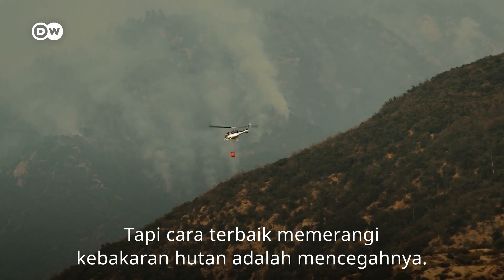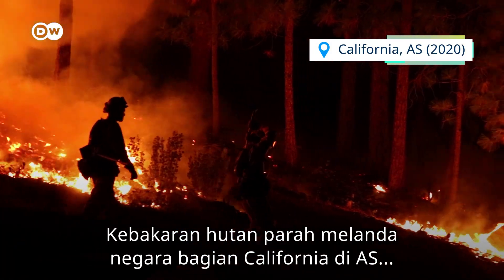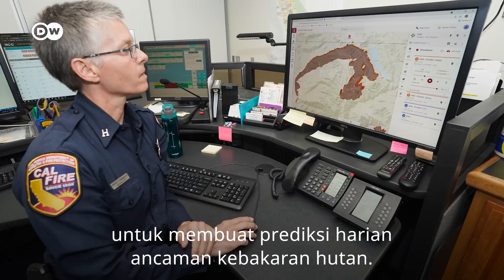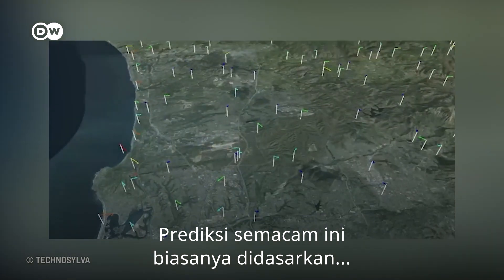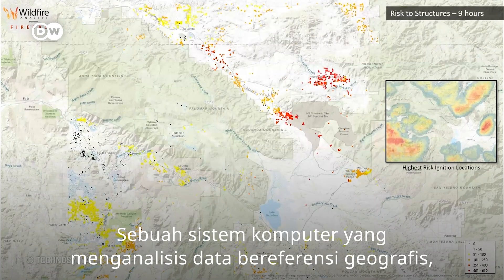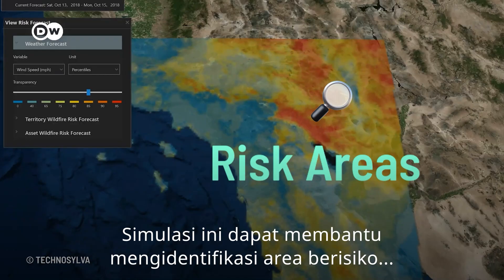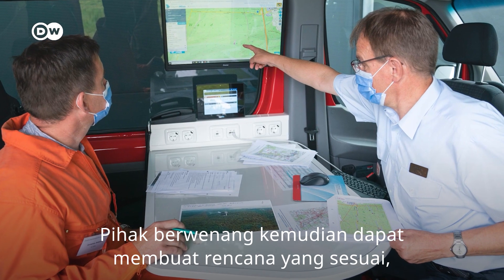But the best way to fight wildfires is to prevent them. The US state of California has been severely hit by wildfires in recent years. The state's firefighting agency works with computer modelling to create daily wildfire risk forecasts. These kinds of forecastings are usually based on Geographic Information Systems, or GIS — a computer system that analyses geographically referenced data, like maps, streets, buildings and vegetation. The simulations can help identify risk areas, because they are densely populated or have a lot of dry vegetation.